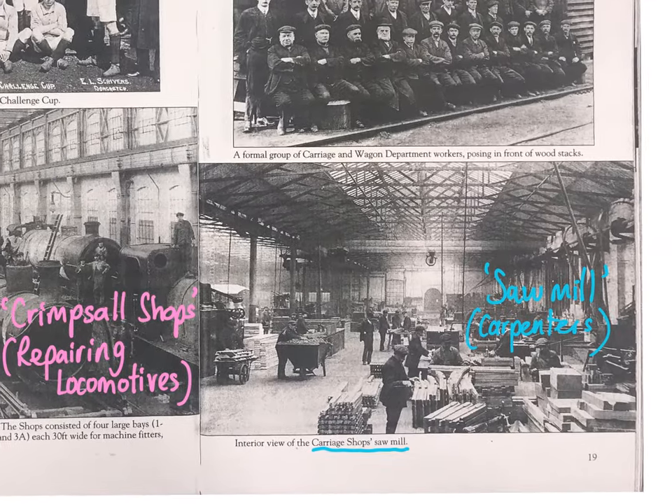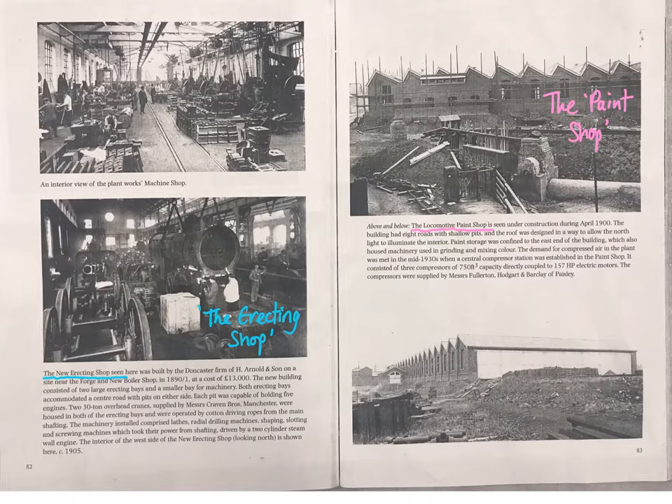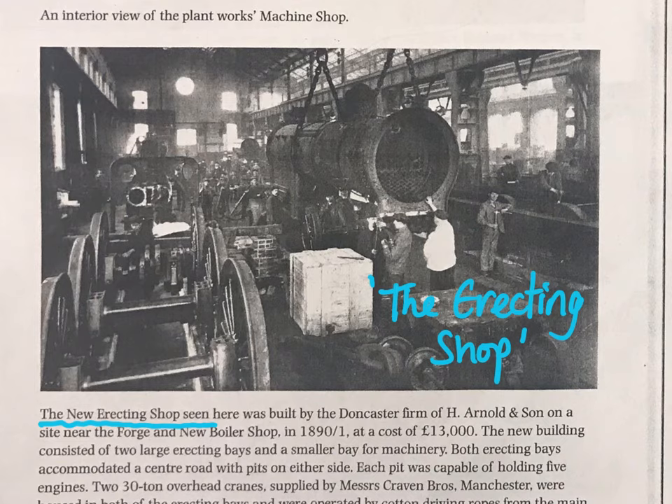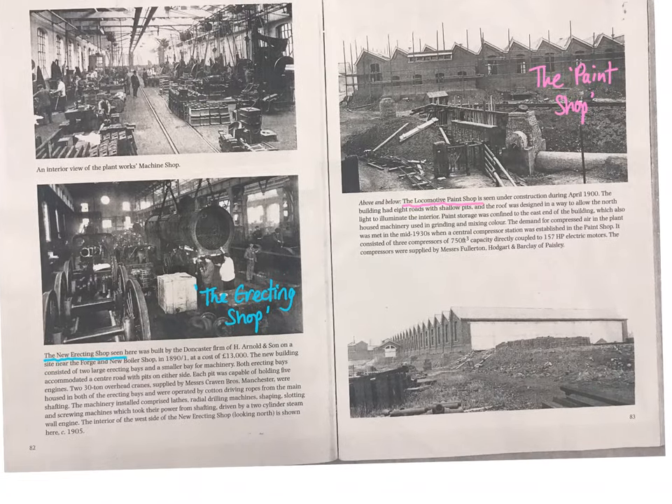There was also a sawmill where carpenters worked, helping to put together carriages and repair seating arrangements. Another key aspect of the site was the erecting shop, built in 1890 — a very expensive workshop at the time — where they actually assembled the different locomotives.